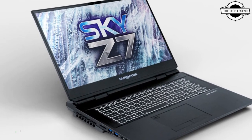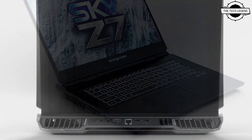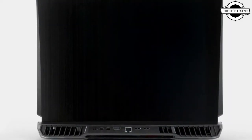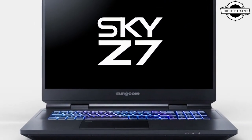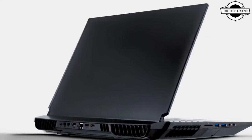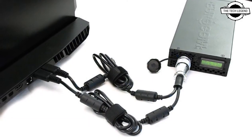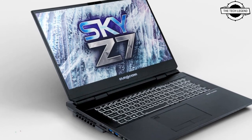Welcome to the Tech Region channel. Today I will talk about the Eurocom Sky Z7 R2 — the world's first PCIe 4.0 based laptop. Based on the Intel Z590 Express chipset, it features the most powerful Nvidia GeForce RTX GPUs available today, making it a true mobile supercomputer.